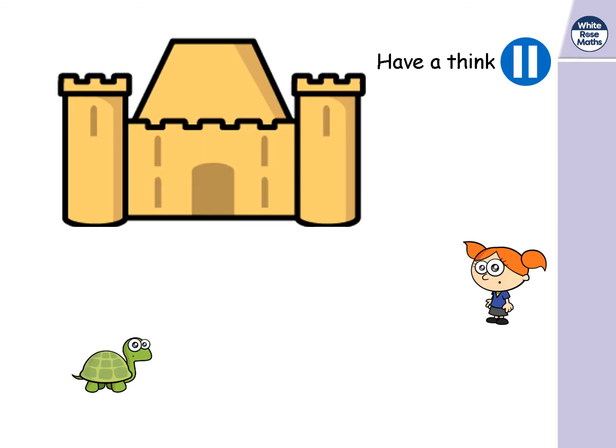Right, let's get on with our learning for today. We're doing all about measuring. The last couple of days we've been talking about words like taller, shorter, longer, shorter. And now we're going to start measuring them.